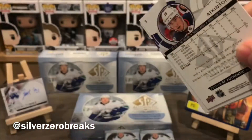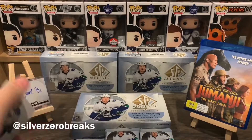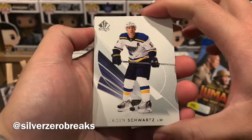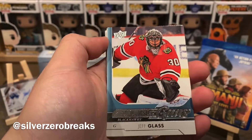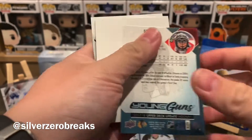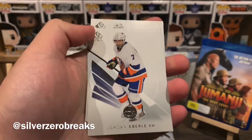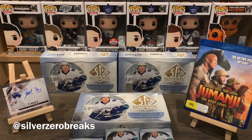It's actually kind of cold in the house today — it's the middle of winter here and surprisingly it's colder inside my house than it is outside. Anyway, we got Jena Schwartz, Ryan Johansson, and a Young Guns update of Jeff Glass. Not a particularly good one to get. Decoy, Jordan Eberle, and Cam Atkinson.